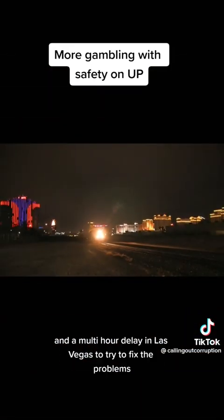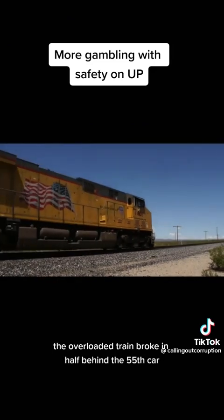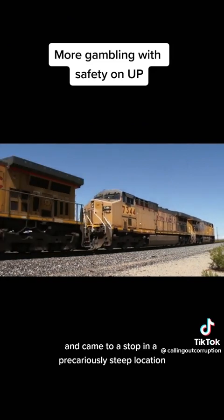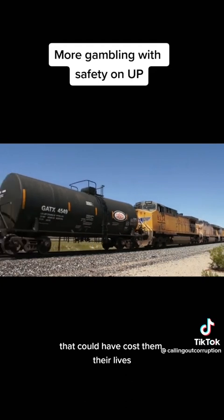After multiple mechanical problems along the way and a multi-hour delay in Las Vegas to try to fix the problems, the train again broke as it crested the long steep grade between Sema and Kelso. The overloaded train broke in half behind the 55th car and came to a stop in a precariously steep location, putting the crew in a very dangerous situation that could have cost them their lives.